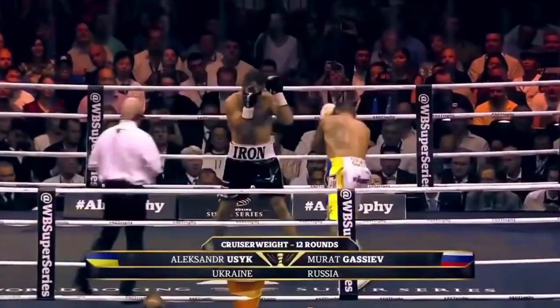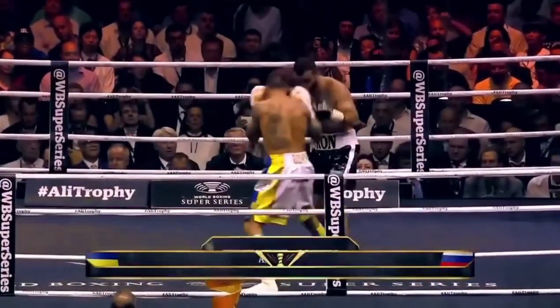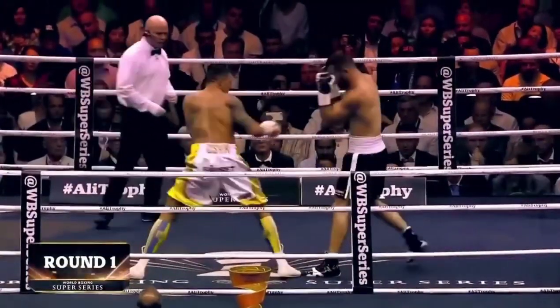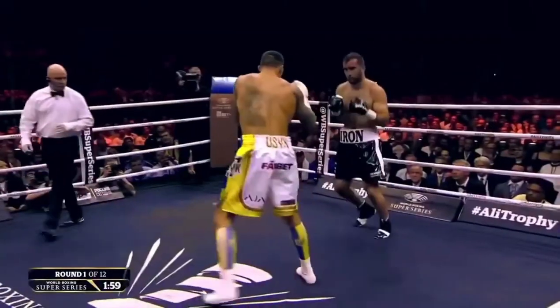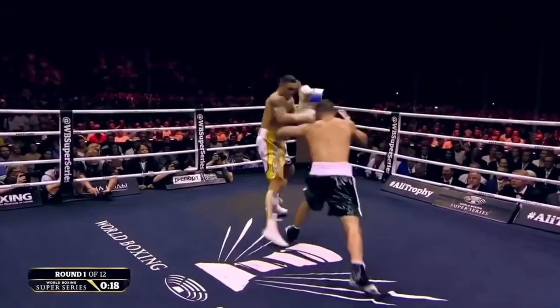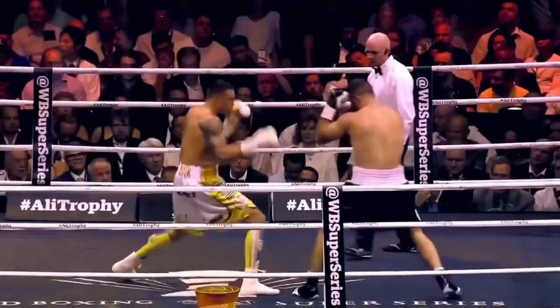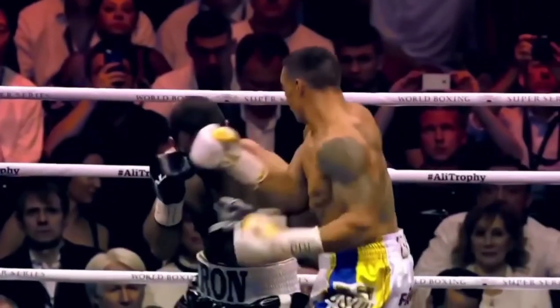Underway, round one. The tournament number one seed Oleksandr Usyk with the white trunks trimmed with gold and blue. Inexperience may show up in favor of one side. Both of them expressing similar sentiments — they would think if you're going to score, it's going to go towards Usyk. Let's analyze some of the action from the first round.